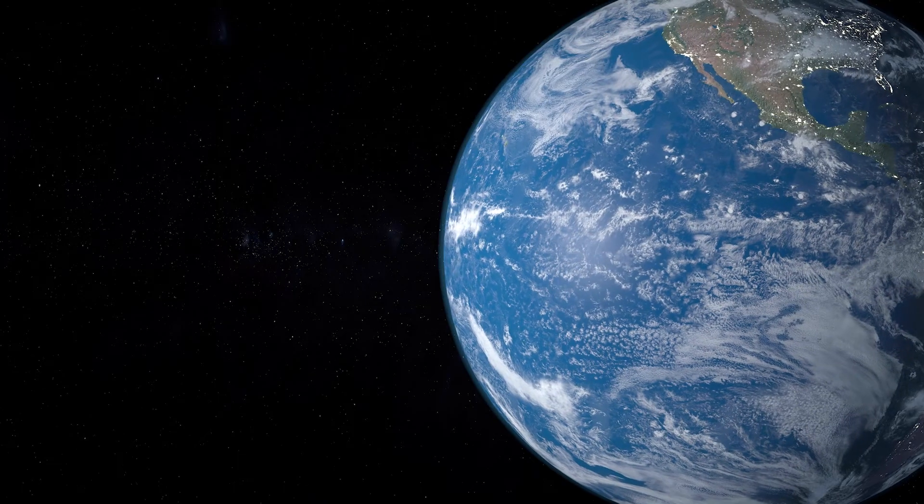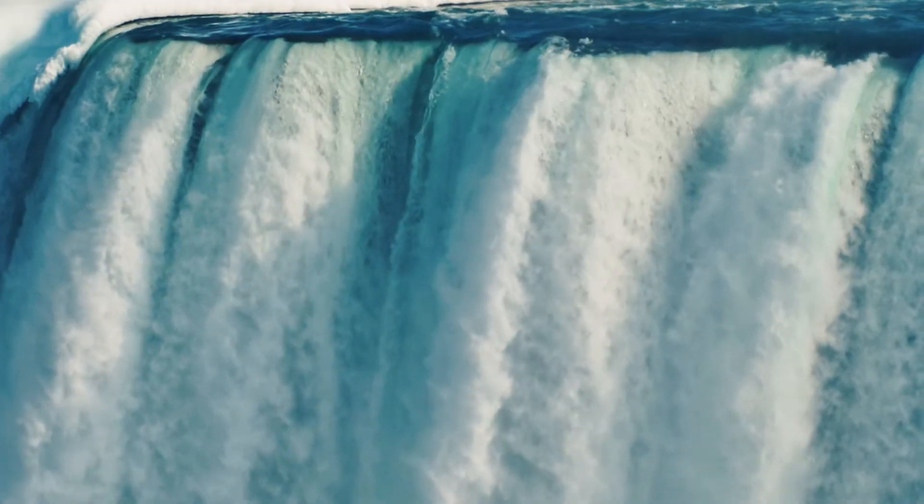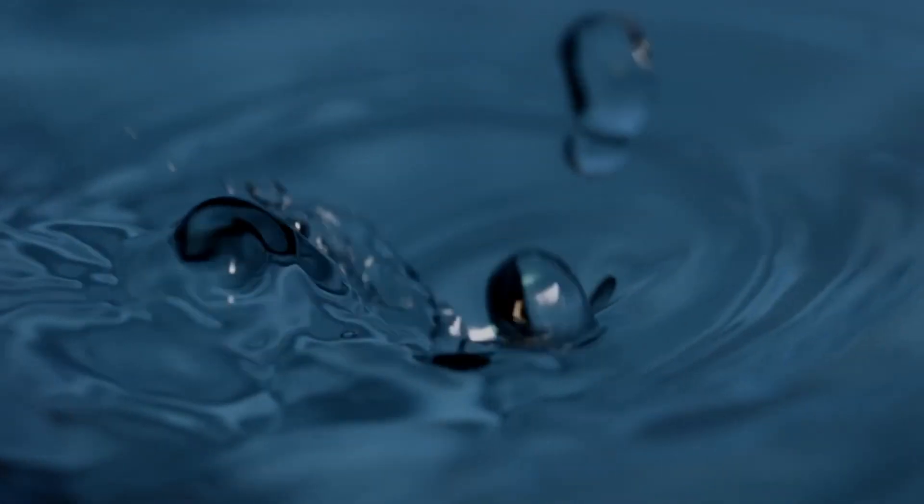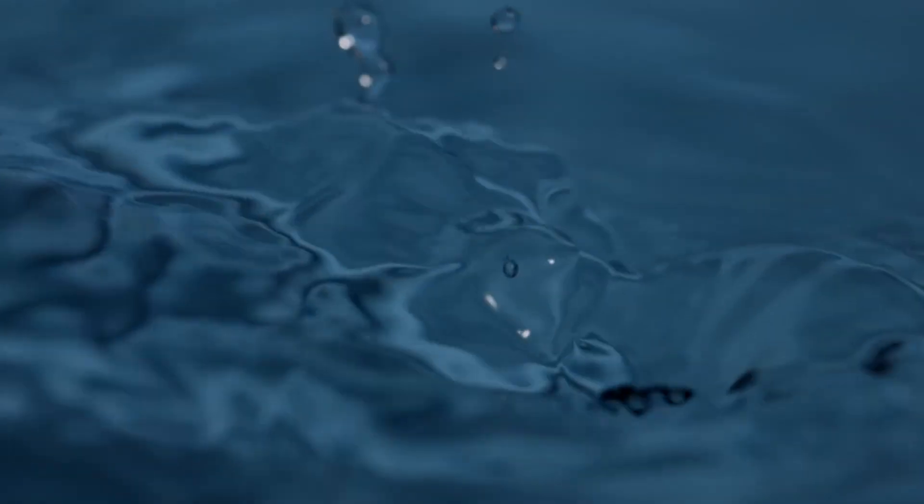Water is one of Earth's most precious and plentiful resources. It makes up 60 to 70 percent of our bodies and covers 70 percent of the Earth's surface. Water has so many unique and fascinating characteristics. Today we'll learn about two different properties of water — adhesion and cohesion — as we perform the water drop experiment from Lesson 3 of the Weather and Water Science Unit from The Good and the Beautiful.